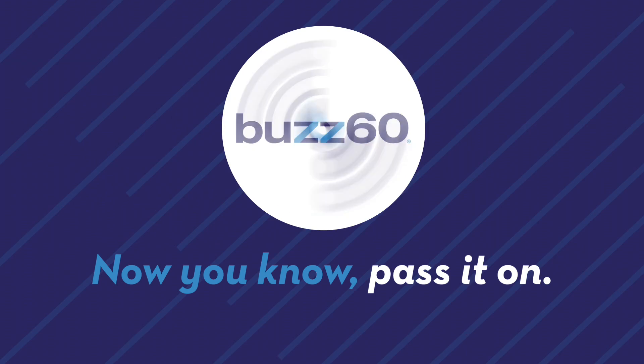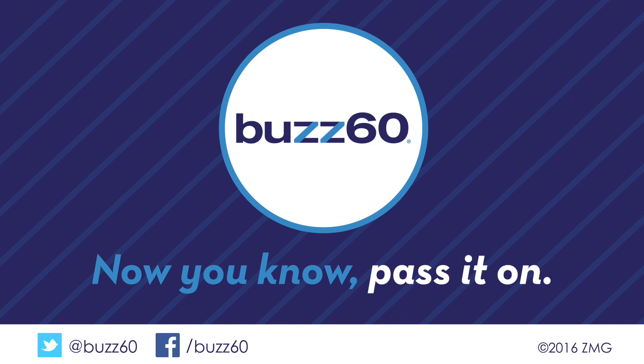Now that gives a whole new meaning to the saying, a year just flashed in front of my eyes. I'm Mary Mercedes Gallupo for Bus 60 — now you know, pass it on.